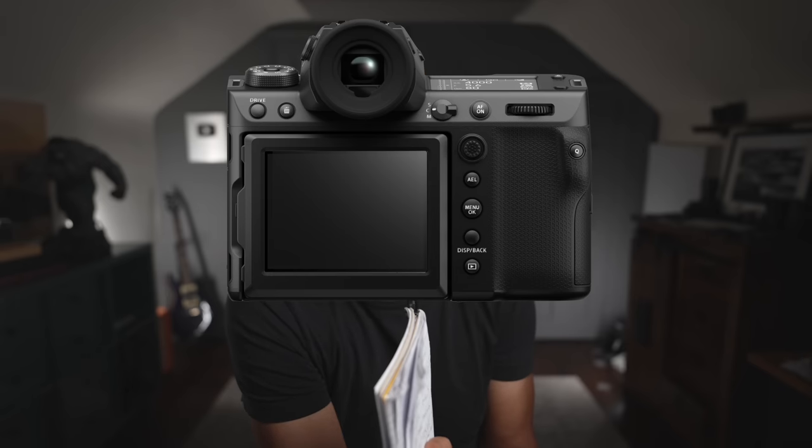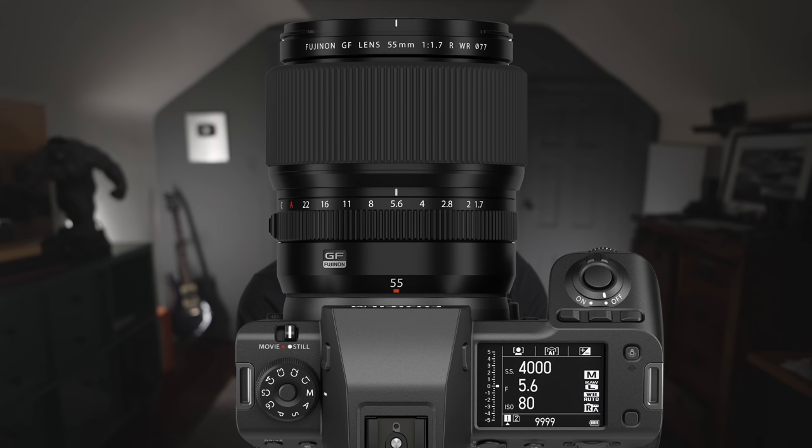You get a tilting EVF, which is great for looking down into the camera. The LCD screen still looks like an old flat-screen TV with humongous bezels, so it'd be nice if that was updated. They've also released a couple of lenses which would look great on here: the 55mm f/1.7, which is about a 44mm equivalent, and a couple of great-looking tilt-shift lenses.